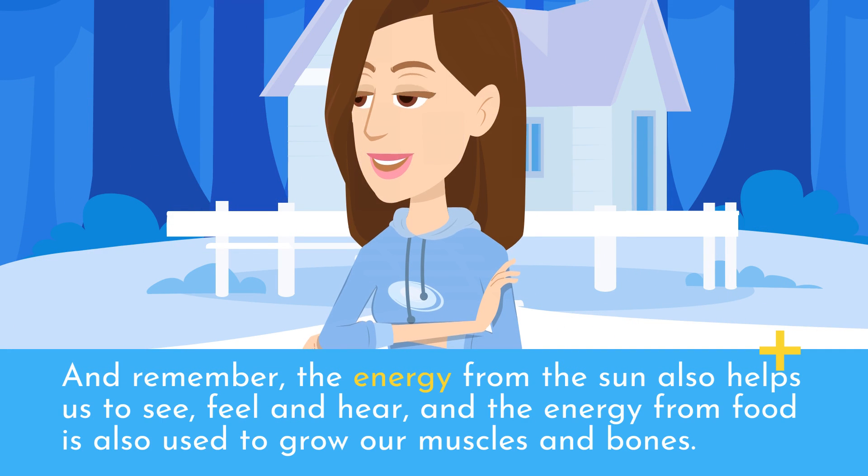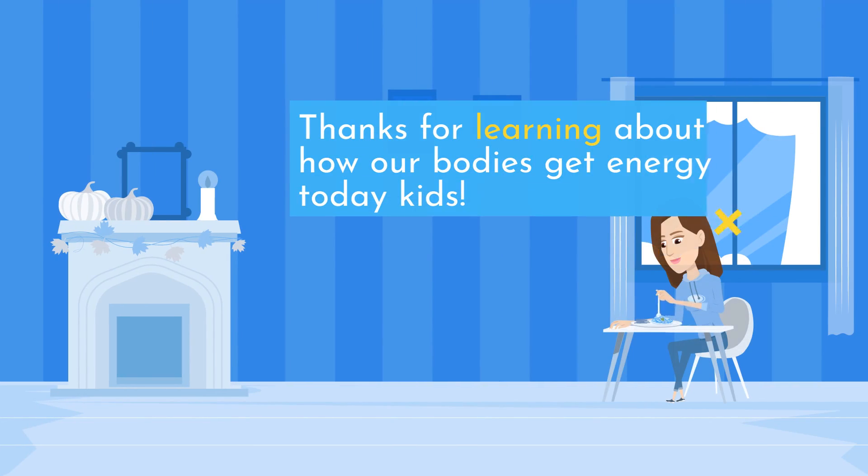And remember, the energy from the sun also helps us to see, feel and hear, and the energy from food is also used to grow our muscles and bones. Thanks for learning about how our bodies get energy today, kids.